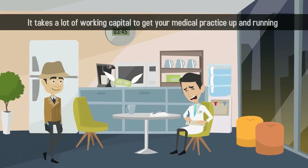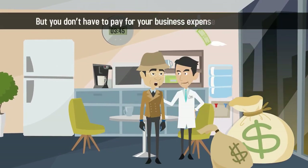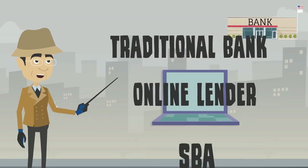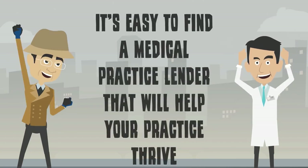It takes a lot of working capital to get your medical practice up and running, but you don't have to pay for your business expenses out of pocket. Whether you choose a traditional bank, online lender, or the SBA, it's easy to find a medical practice lender that will help your practice thrive.